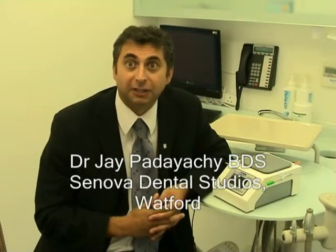Hi, my name is Jay Cagliacci. I'm one of the partners at Sonova Dental Studios in Watford, along with David Bloom. We've been using a laser in our practice now for well over seven years.